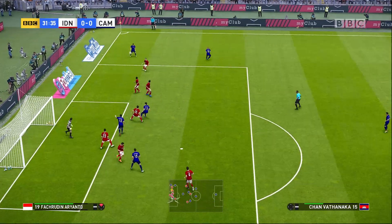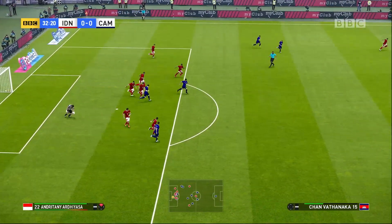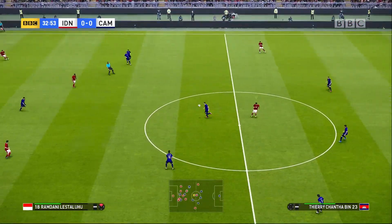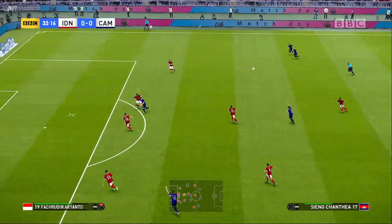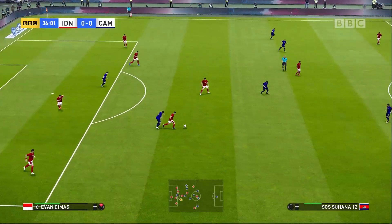Gets into some space. Gets up to head it! Just couldn't turn it in. That was a slick move, and there were several options in the box to pick out. It's finally the intervention.